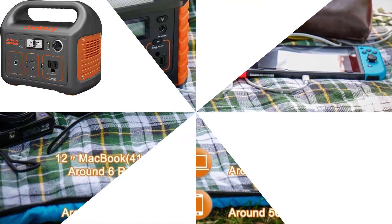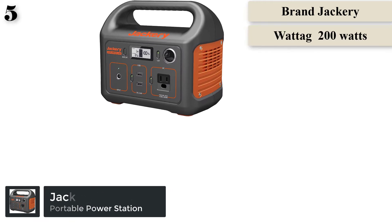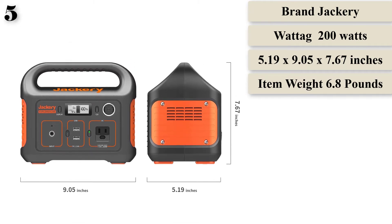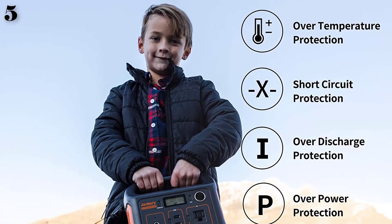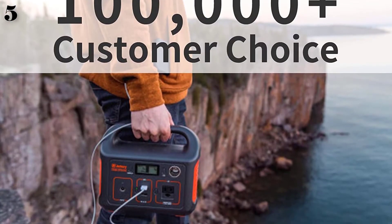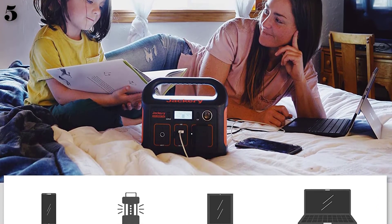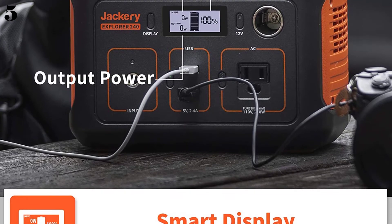Number 5 is the Jackery Portable Power Station Explorer 240. The dimensions are approximately 5.19x9.05x7.67 inches with a weight of 6.6 pounds. This portable power station is specially designed for charging laptops, tablets, mini-coolers, drones, and other outdoor electronics, and has a 240-watt-hour lithium-ion battery making it a reliable backup power supply. Great for outdoor camping, it features one AC outlet, two USB-A ports, and a DC 12V car port. The Explorer 240 can easily be recharged using a wall outlet, car outlet, or generator, and pairs well with the Jackery Solar Saga 60W solar panel, which is sold separately.